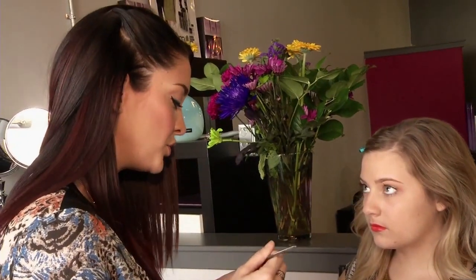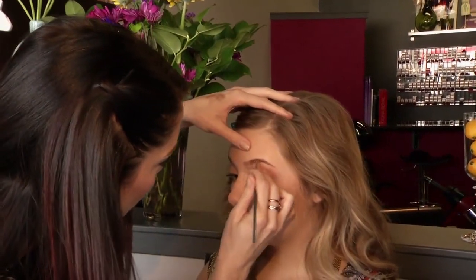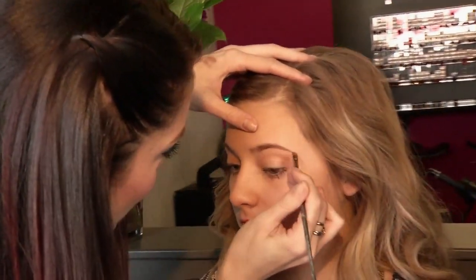This is a step some people don't like to do. They feel it can be a little too dramatic for them, but once you get used to filling in your brows, you will never not. Life-changing. It is life-changing. So true.